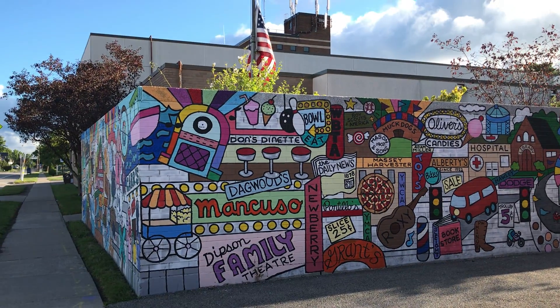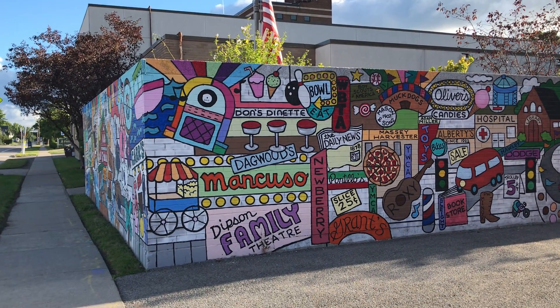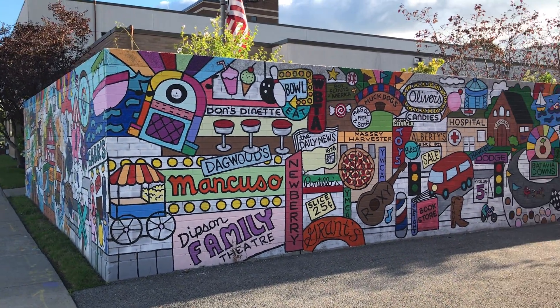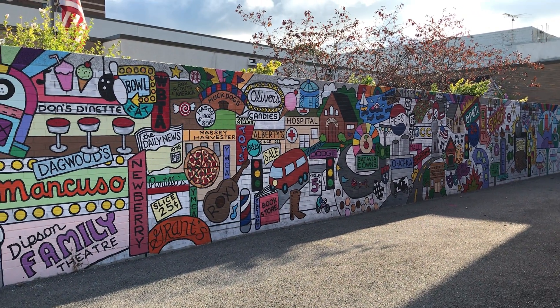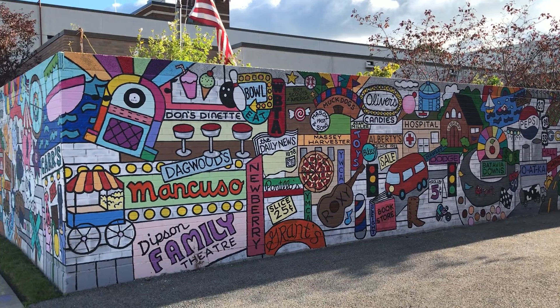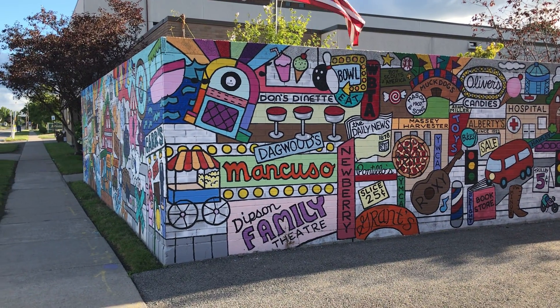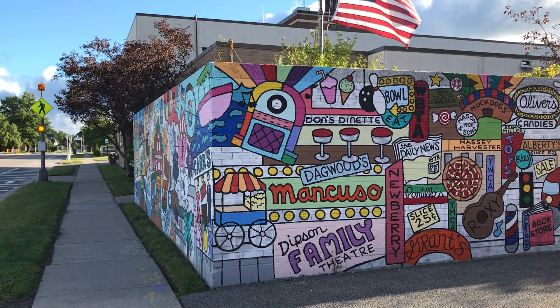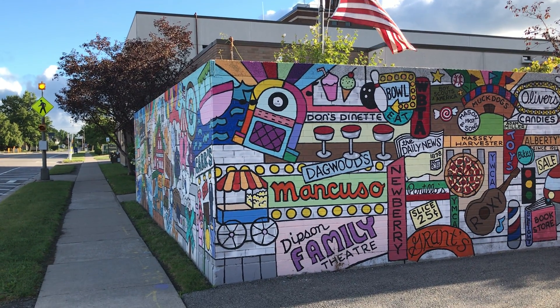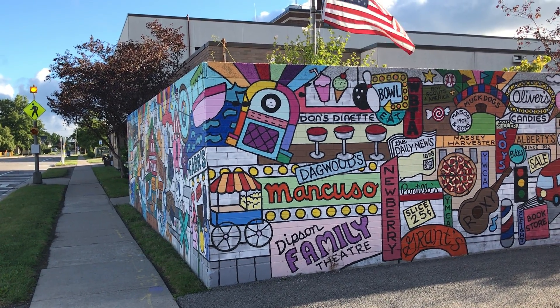We're going to end our tour here with a view of the mural wall and this nice history of Batavia. I'll share with you some ideas for the garden over the fall: we plan to group some of the initial plantings together to create more mass plantings, in hopes that they can support each other and better manage these harsh conditions.